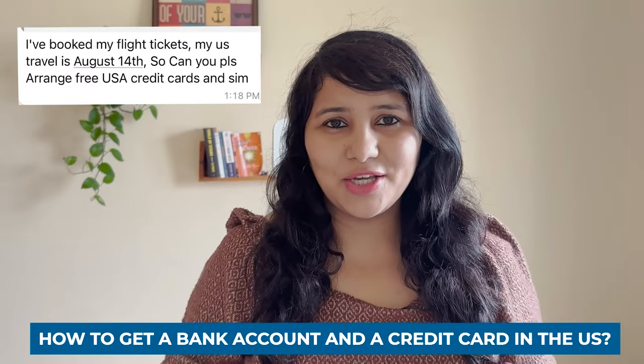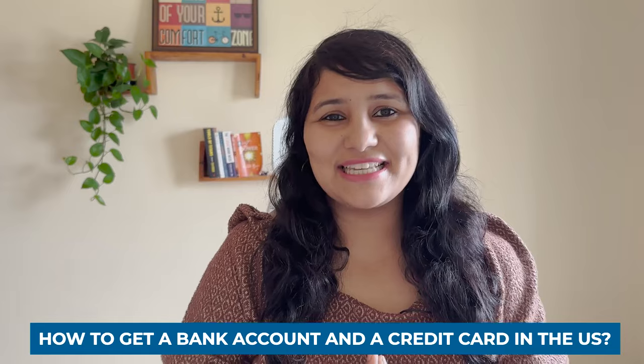Speaking of funding, we get a lot of messages from students wondering how to get a bank account and a credit card in the US. You must be thinking about your transition to the US, and it's best to plan this in advance — just like you're preparing for your visa interview. Here I want to share a product that will help you in this transition, called Zolve. Zolve will particularly help you with two really important things: a US bank account and a US credit card.